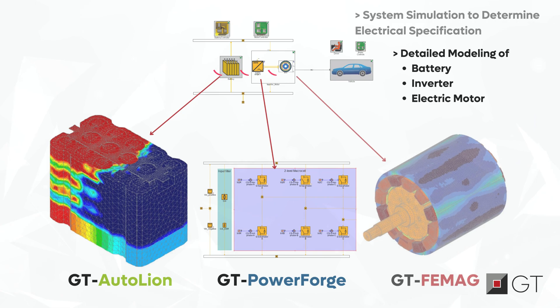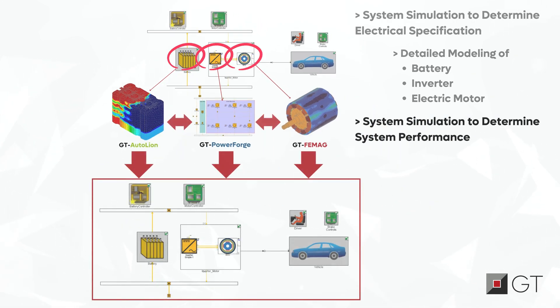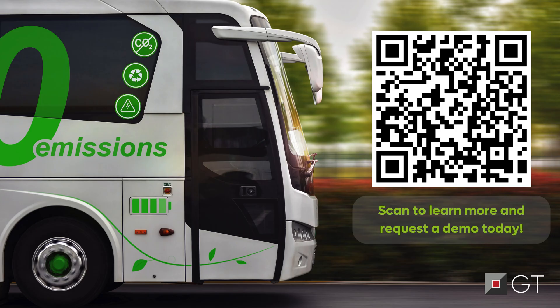We enable the parallel development of an e-motor, battery pack, and inverter, as well as their integration, controls, and optimization to evaluate the overall system performance. Get ready to transform the future of transportation like never before.